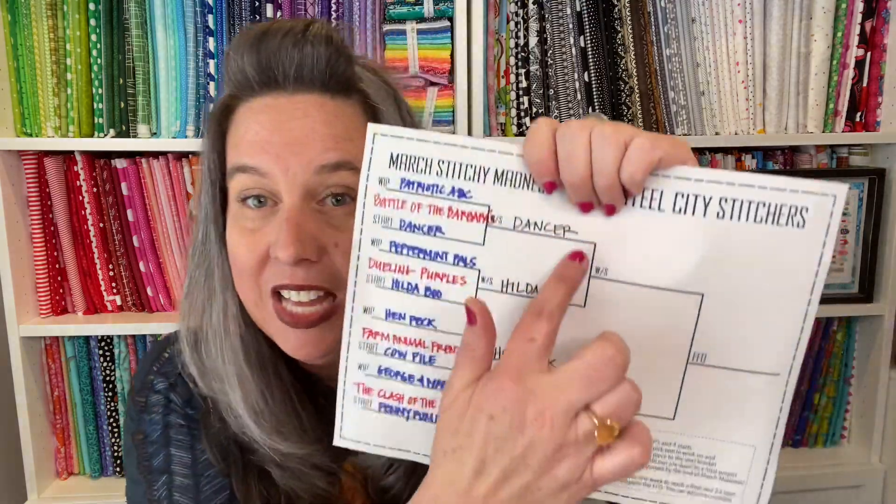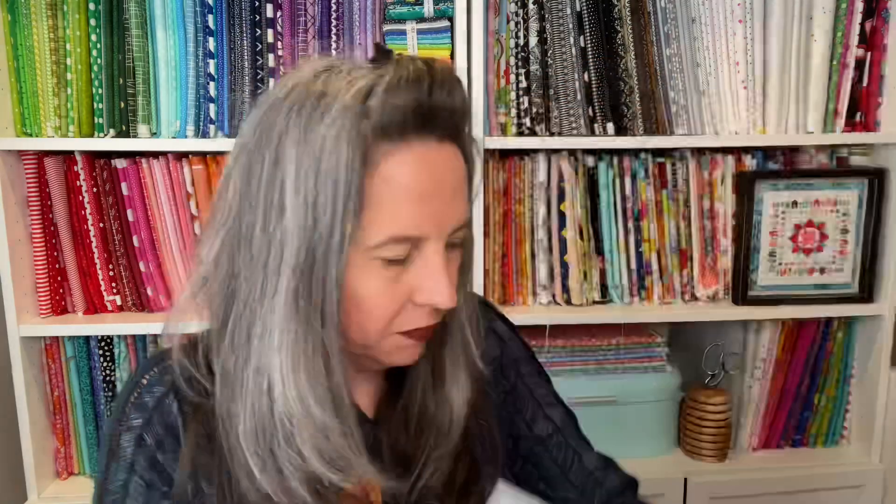I checked earlier this morning and Dancer was squeaking by with the win. Two of my three battles have been decided by one vote — like 150 versus 149, it's crazy. Every vote counts! If you're on Instagram I'd love for you to check out my stories. There are still three more things to vote on, so come join the fun on Instagram.